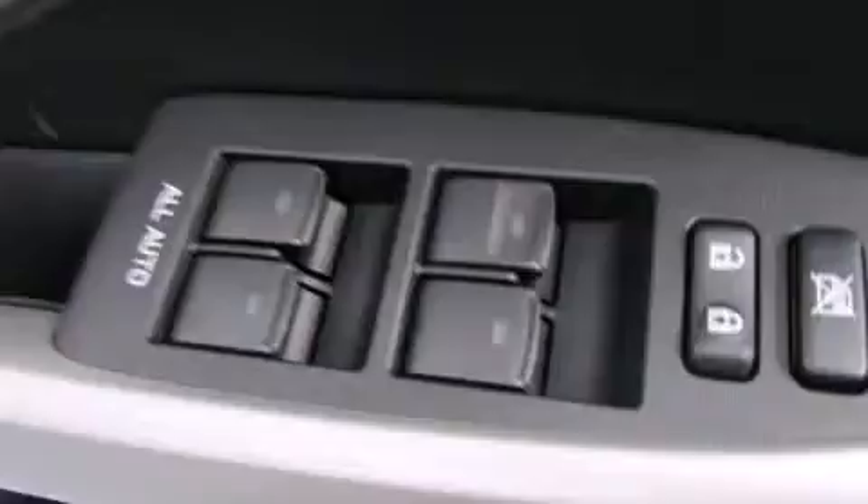The following features are also included: an iPod-ready stereo system so you can take your music with you, alloy wheels, cruise control, and 12-volt power outlets, side impact airbags.